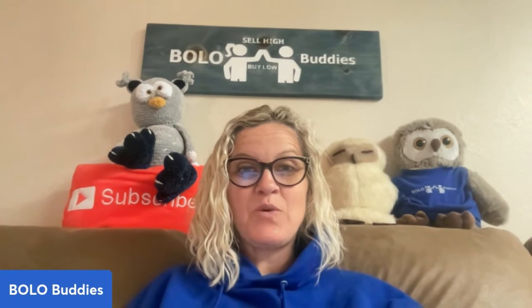Hey, Bolo Buddies. Thanks for watching. In this video, we're going to talk about things to flip for profit.